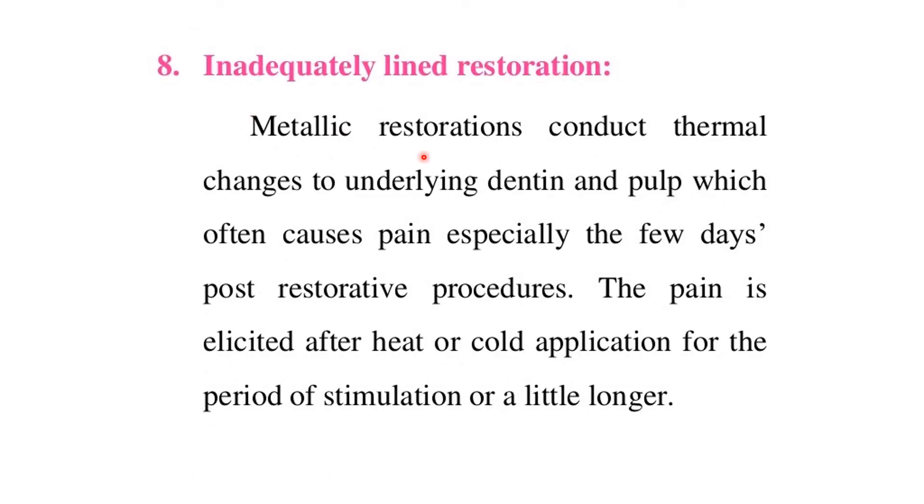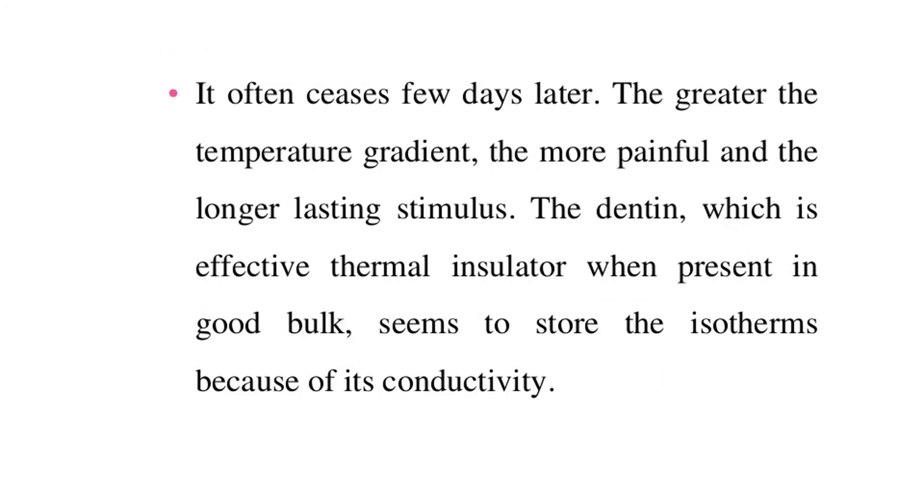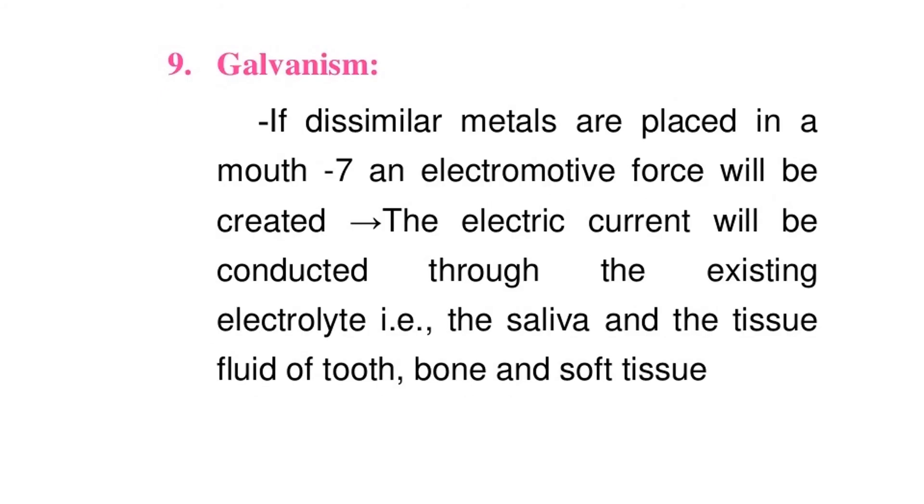Inadequately lined restorations: metallic restorations conduct thermal changes to underlying dentin and pulp, often causing pain especially in the few days post-restorative procedures. Pain is elicited after heat or cold application for the period of stimulation or a little longer, and often ceases a few days later. The greater the temperature gradient, the more painful and the longer lasting the stimulus. Dentin, which is an effective thermal insulator when present in good bulk, seems to store isotherms because of its conductivity.